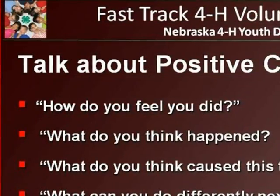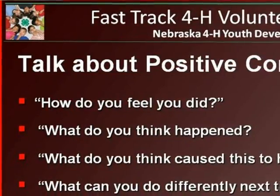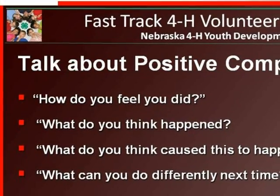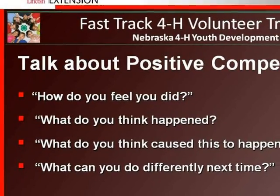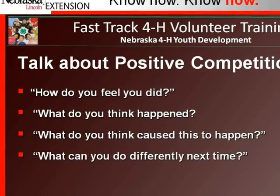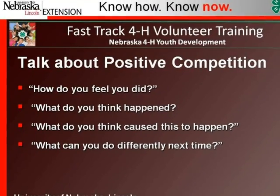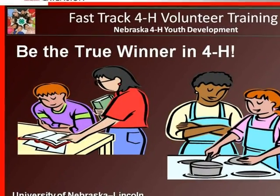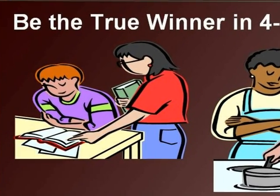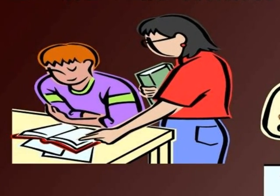Loss or failure should be viewed as unavoidable in a learning experience. Help youth understand this by talking to them. Appropriate questions can be asked to avoid negative reactions and help guide youth toward positive growth. Successful people try to evaluate the outcome rather than focus on the win or loss. Ask the young person questions such as: How do you feel you did? What do you think happened? What do you think caused this to happen? What can you do differently next time? Follow these questions with encouragement to try again. It is important that all youth have an opportunity to process with somebody about the experience — a 4-H leader, a parent, or maybe even an older teen who has gone through these experiences.